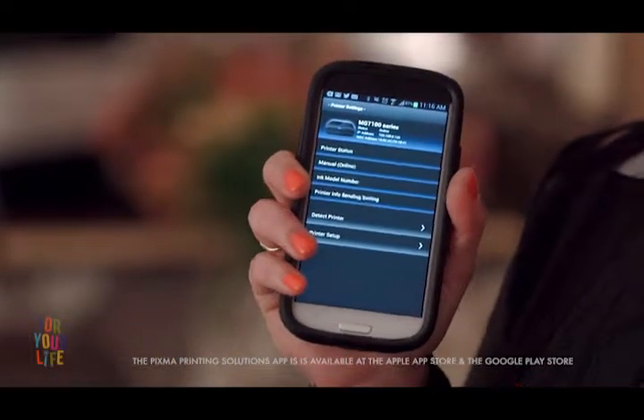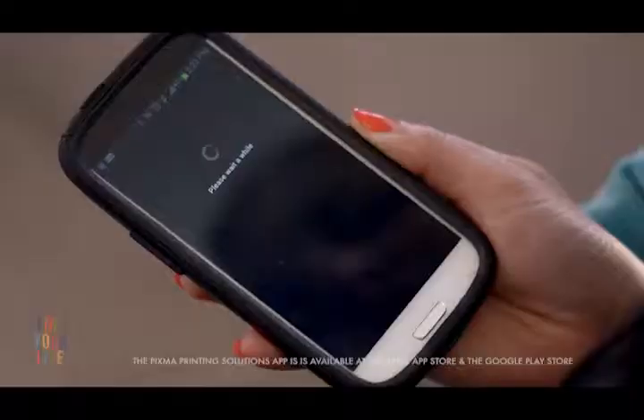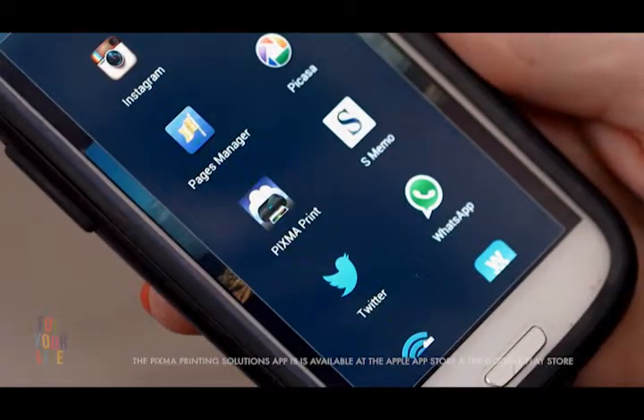I know this might sound a little geeky, but I am so thankful for this app. When I'm out doing errands, I can actually check the ink levels on my phone, so if I need to, I can pick up a new cartridge. It also lets me print from anywhere in the house over wifi.